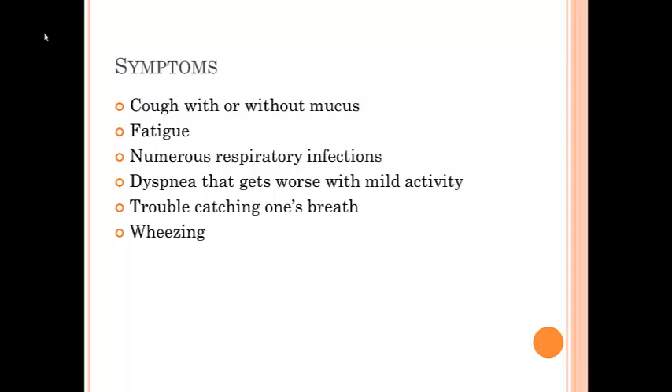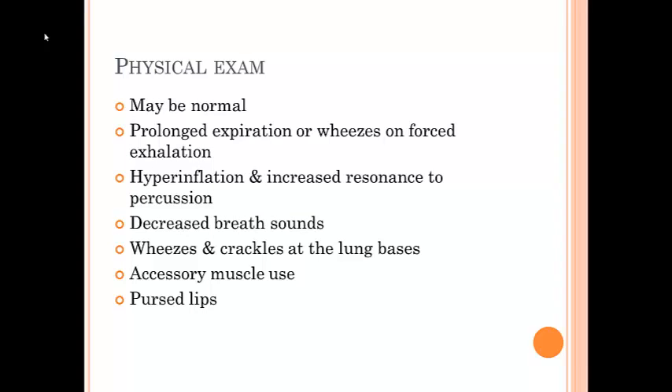Early in the disease, the physical examination may be normal or may show prolonged expiration or wheezes on forced exhalation. As the severity of the airway obstruction increases, physical examination may reveal hyperinflation, decreased breath sounds, wheezes, crackles at the lung base, and/or distant heart sounds. Features of severe disease include an increased AP diameter of the chest, also called barrel-shaped, and a depressed diaphragm with limited movement based on chest percussions.